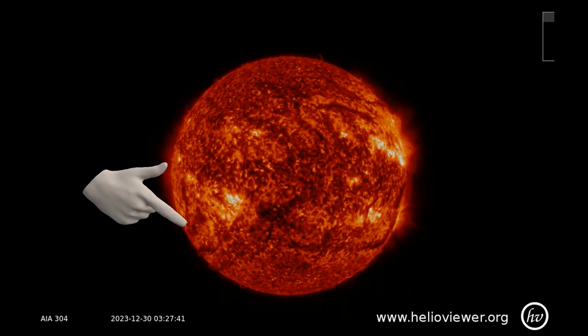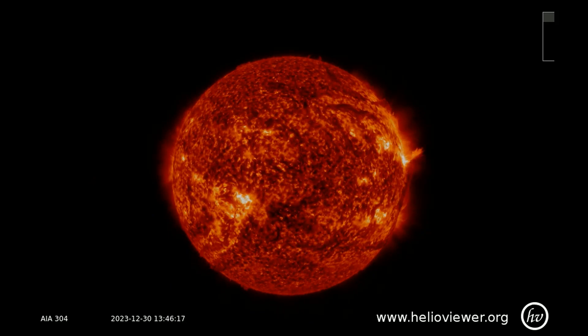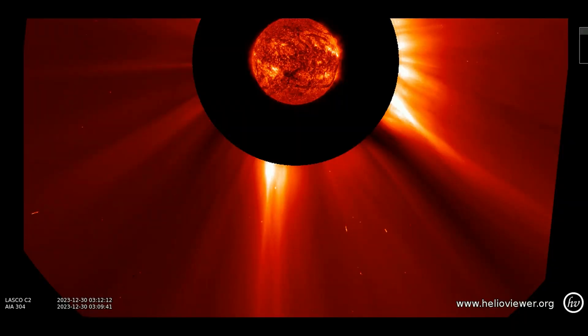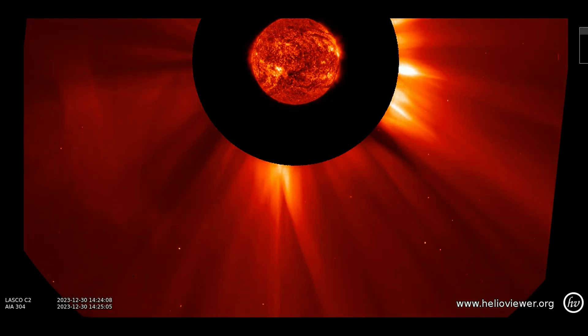Yesterday, a filament detached from the Sun at the 7 o'clock position, releasing a CME behind the orbital path of the Earth, which will cause no impact on the Earth's space weather. With the Lasco C2 filter added, the filament CME is observed lifting off the Sun and blasting into space.